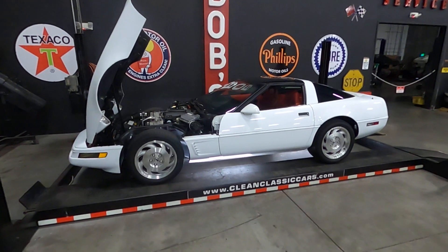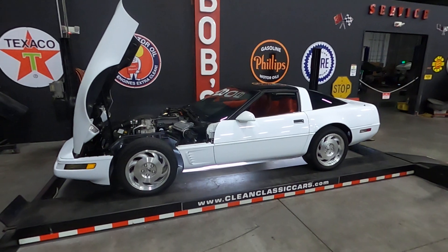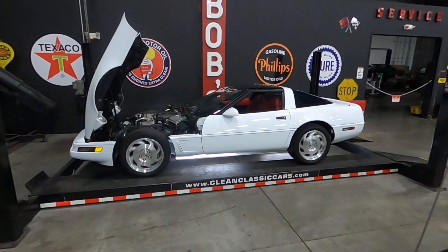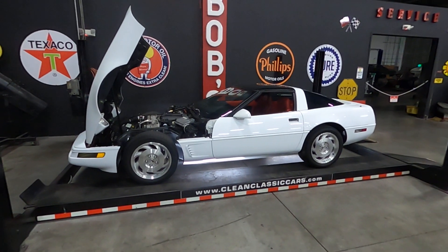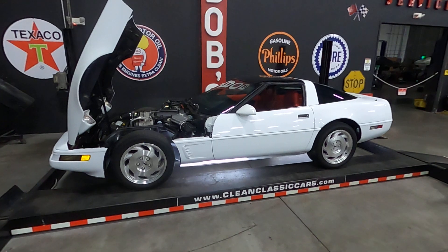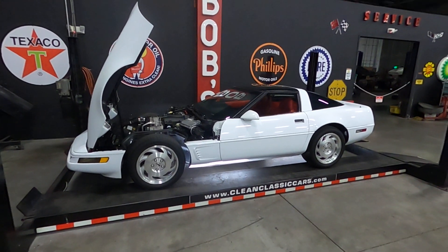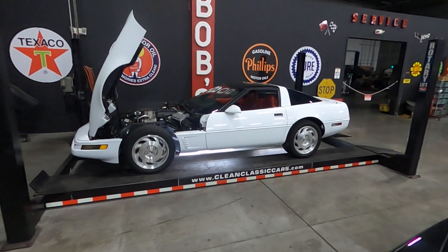Welcome to Classic Cars of Sarasota. Today we're going to look at this 1996 Chevy Corvette. Here at Classic Cars of Sarasota, we're located in Sarasota, Florida, just north of University on 301 at the corner of Televast and 301. We have over 100 cars in inventory, but we're going to focus on this one today.